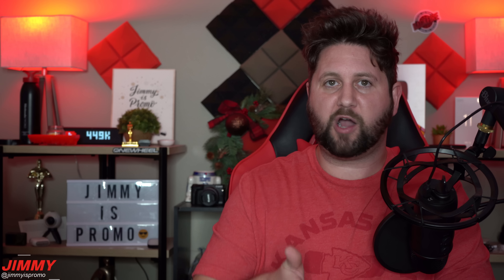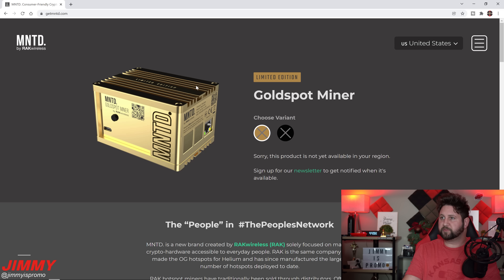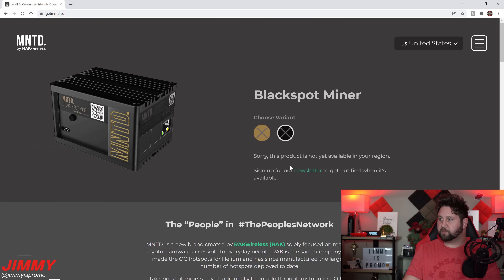I want to show you this website, and then we'll take a look at how my minted helium hotspot miner has been doing. I have the Gold Spot, which has 8 gigs of RAM. When you head over to getminted.com — linked below in the description — you can see there is Gold as well as Black. It always states that it's not available yet; it basically just isn't available anywhere until the inventory drop actually happens.